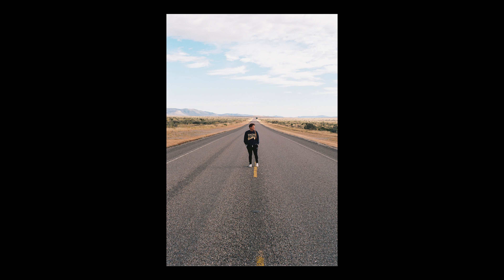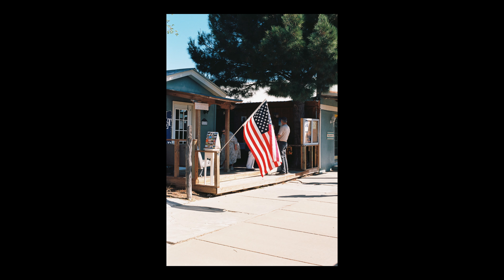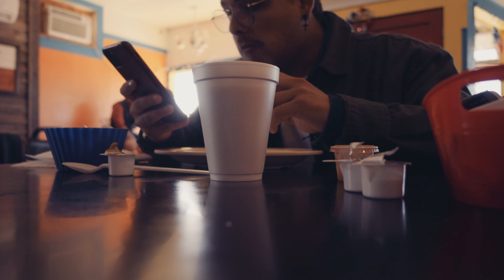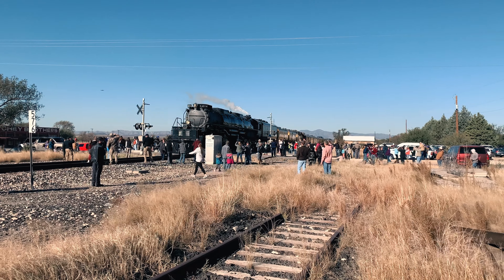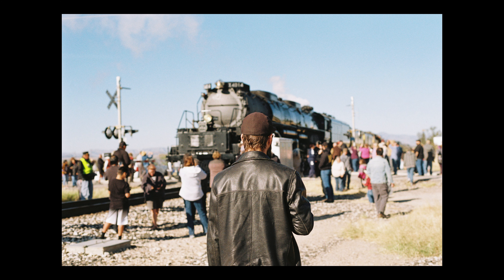I recently traveled to Marathon, Texas a couple weeks ago. During my trip I shot Ektar 100 for the first time — I was going to make a whole video about this film but unfortunately didn't have enough b-roll, since I was so focused on shooting the wedding I was paid to go down there for. But here's some of that b-roll and here are those images from that roll.